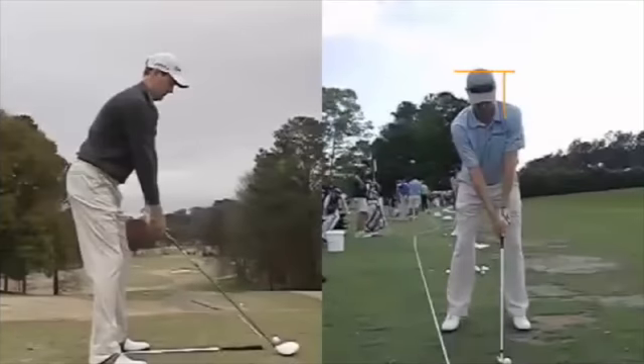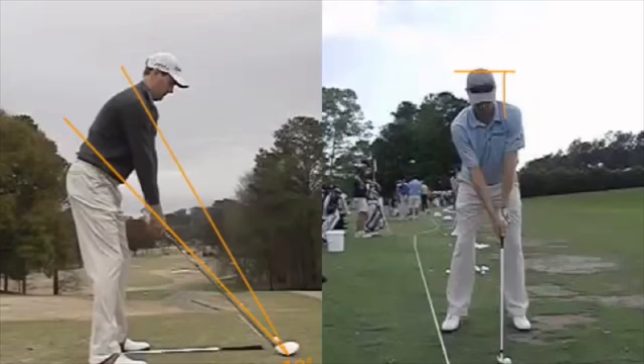Charlie King here with you for AntimethodGolf.com, and our next winner is Brendan Todd. I see a trend this year — the University of Georgia Bulldogs are turning out great PGA Tour players. The stat I saw was that he is the fifth Georgia alum to win this year. So we'll take a look at a couple of things about Brendan.